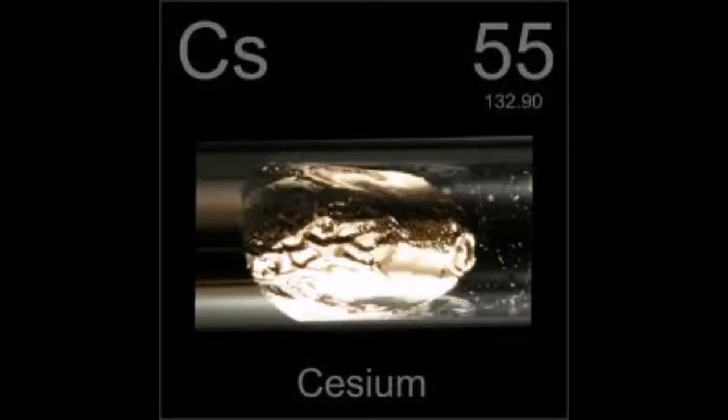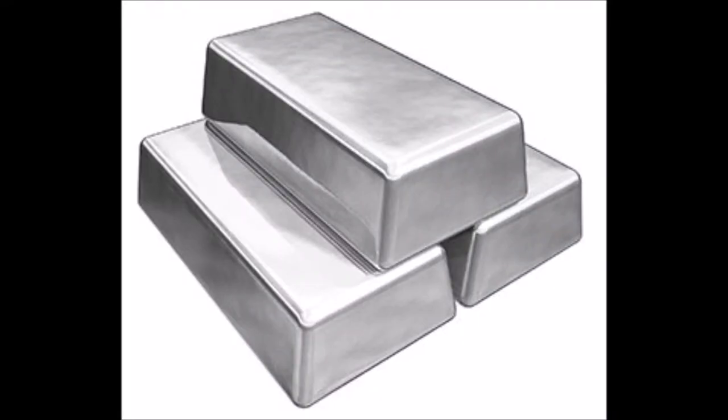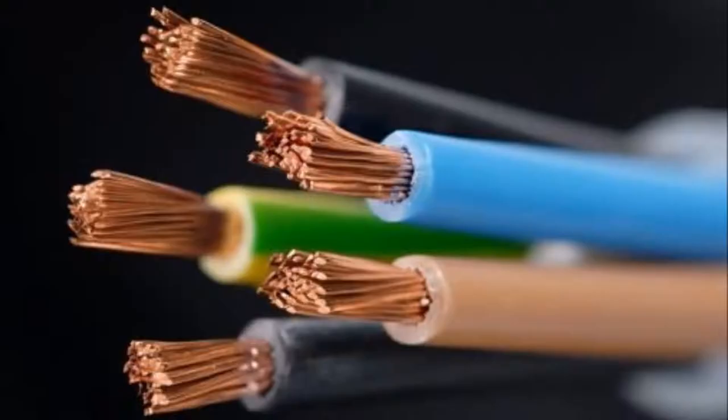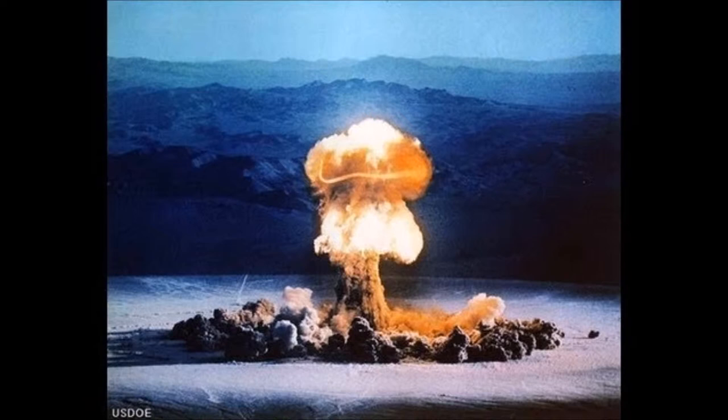Properties. Cesium's atomic symbol is Cs and it is a metal, which makes it shiny, hard and solid at room temperature, and ductile and malleable. It has 55 protons and 78 neutrons. Its common isotopes are cesium-134, cesium-135, and cesium-137. Two of cesium's isotopes are reactive: cesium-134 and cesium-137.